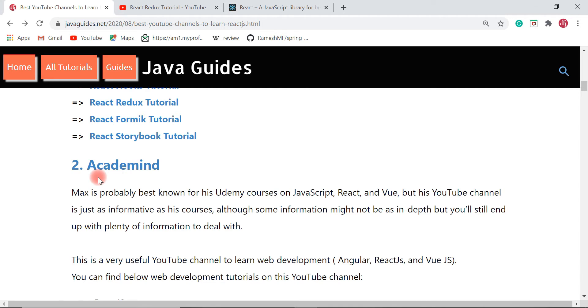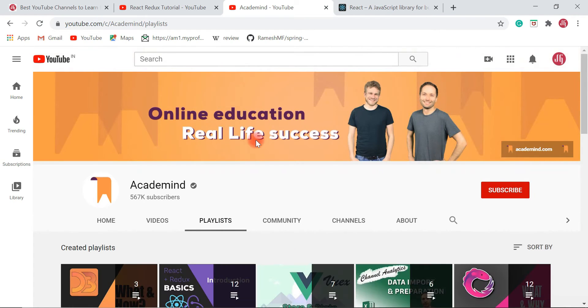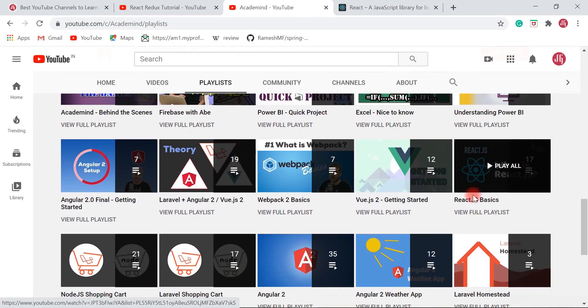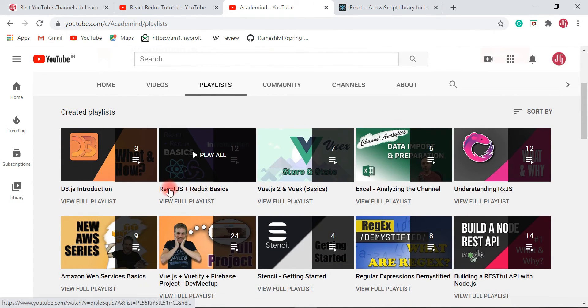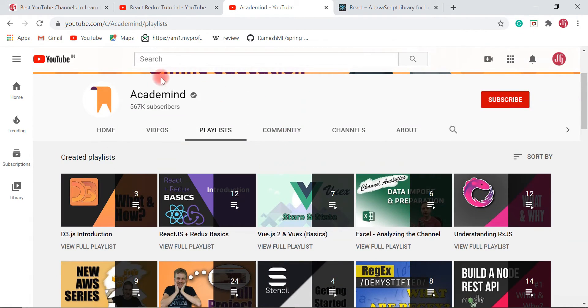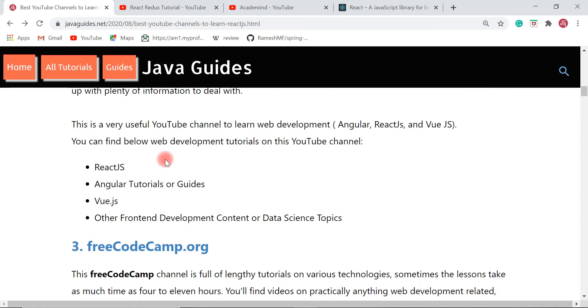The next YouTube channel I would like to suggest is Academy Mind. This is a pretty popular YouTube channel. In its playlist you can find a whole lot of videos on React — including React JS Basics for beginners, React JS with Redux, and videos on React JS tips, tricks, and best practices. This channel covers web development topics including Angular, React JS, Vue JS, front-end development, and data science.